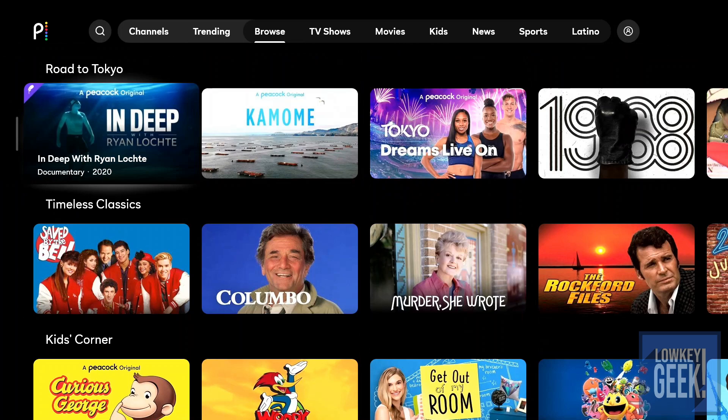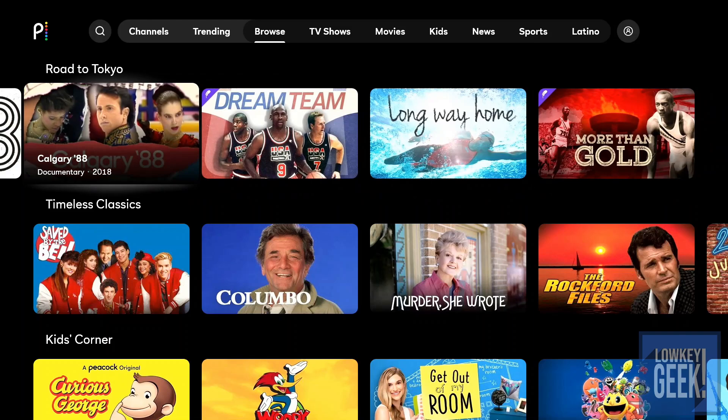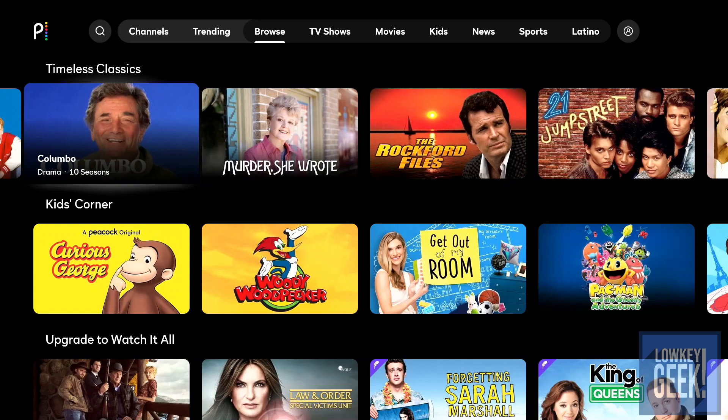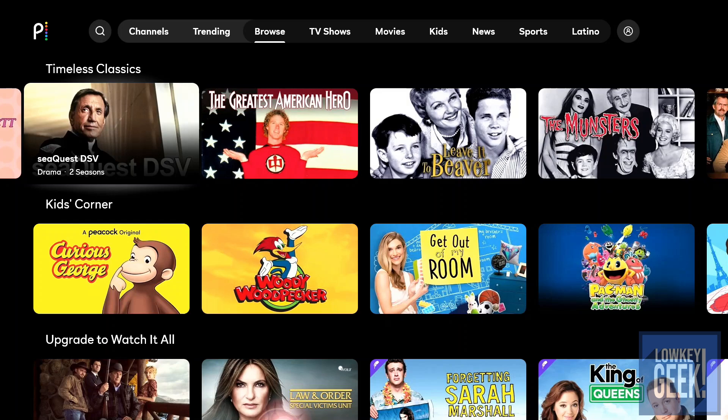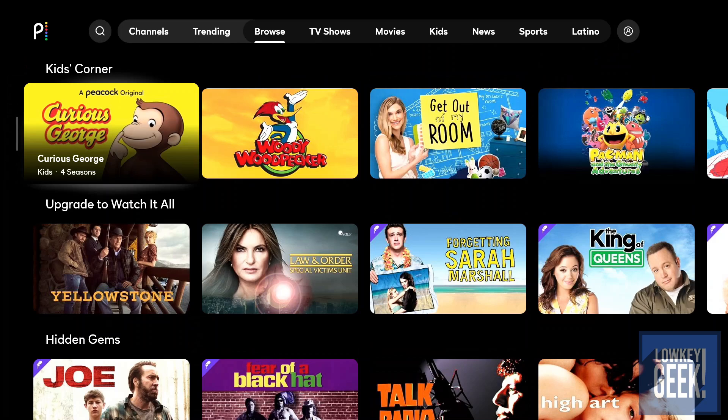They have a Road to Tokyo section — since NBC is the home of the Olympics, they've separated a bunch of Olympic-themed programming to get you pumped up if the Olympics happen next year. Then you have classics: Saved by the Bell, Columbo, Murder She Wrote, 21 Jump Street, Sea Quest, Greatest American Hero — another childhood favorite — The Munsters, Leave it to Beaver, and so on.